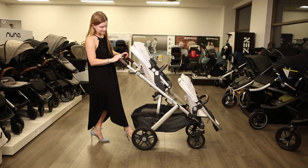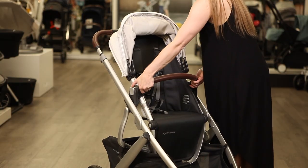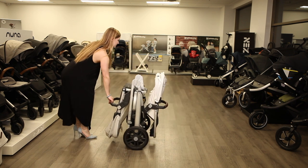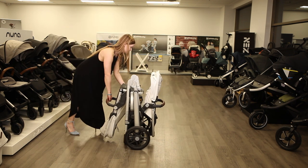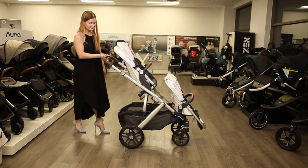To fold the Vista, lock the brake and raise the handlebar to its tallest setting, making sure the toddler seat faces forward. Lift up on the gray tabs at either side of the handlebar and lower toward your feet. The Vista V2 automatically locks when folded and stands upright. Hinge the lock inwards and lift the handlebar up to open the stroller.